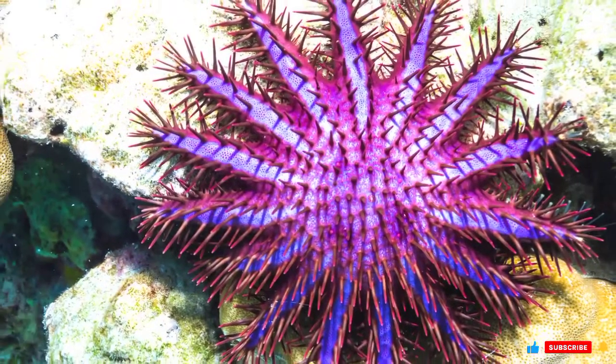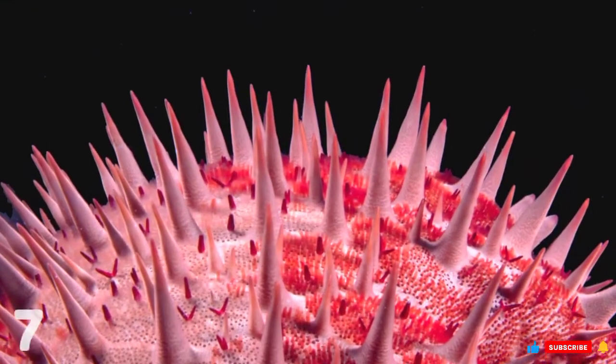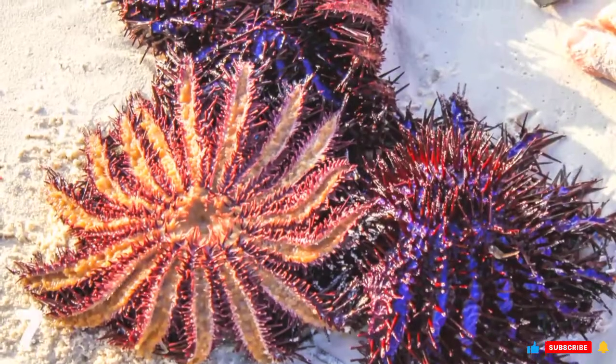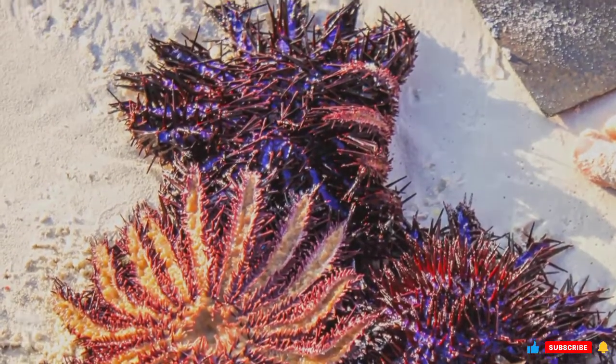It even rivals global warming as the biggest threat to the world's coral reefs. Thankfully, scientists have developed a way to control their spread, using sodium bisulfate, which fatally poisons the starfish but has non-toxic properties toward corals.